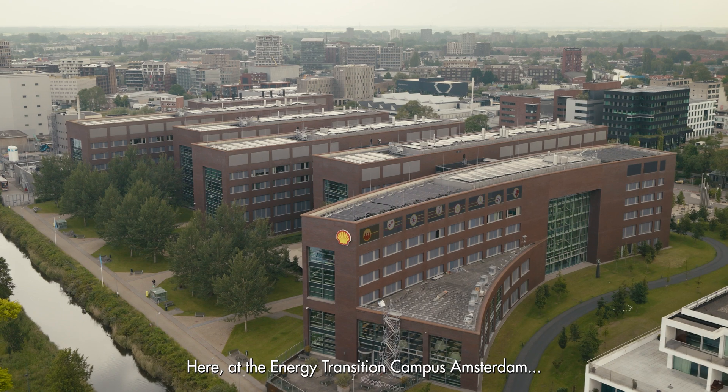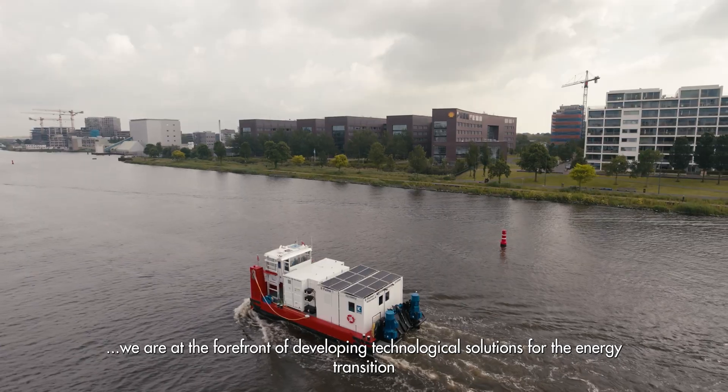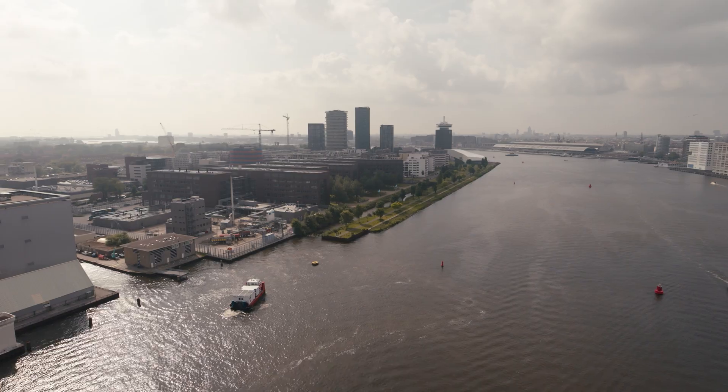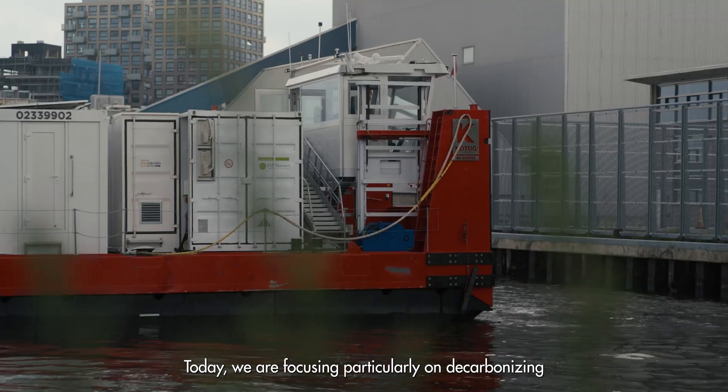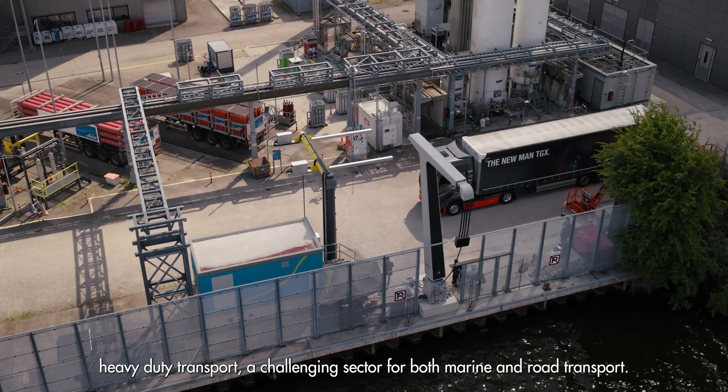Here at the Energy Transition Campus Amsterdam, we are at the forefront of developing technological solutions for the energy transition in an open campus concept. Today we are focusing particularly on decarbonizing heavy-duty transport, a challenging sector for both marine and road transport.